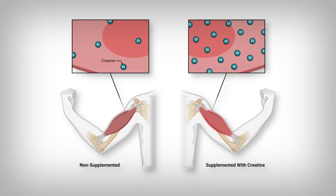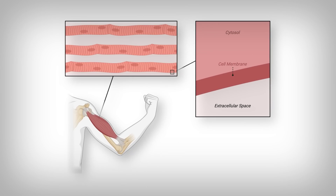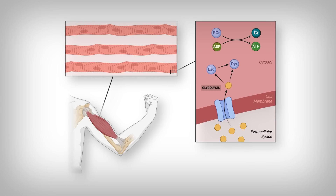First, a reminder on creatine. It's a molecule that your body produces and supplementation is believed to help increase bodily creatine stores in most people. That matters because if we zoom into your muscle cells and take a peek inside, your muscle cells rely on three different primary energy systems to generate necessary energy for function. Let's just focus on the two that are most active during highly intense physical activity: glycolysis and phosphocreatine.